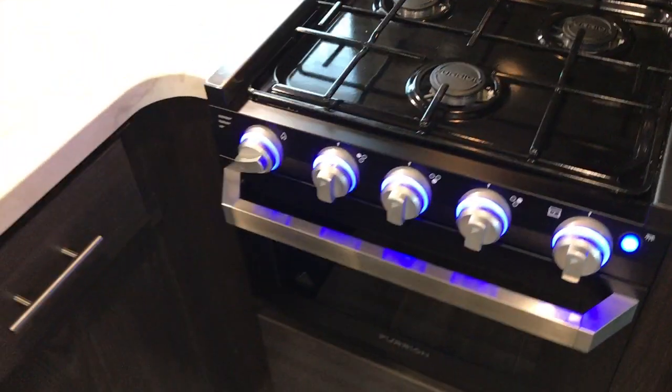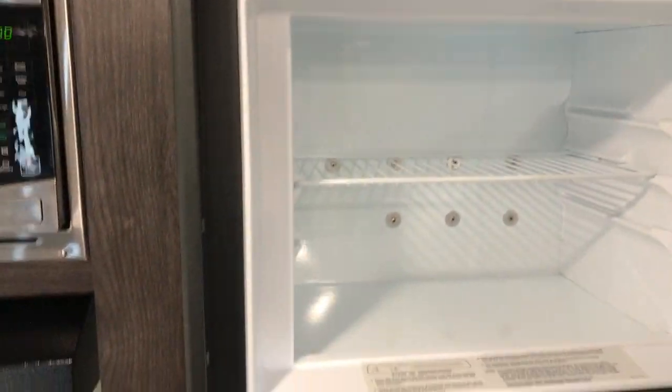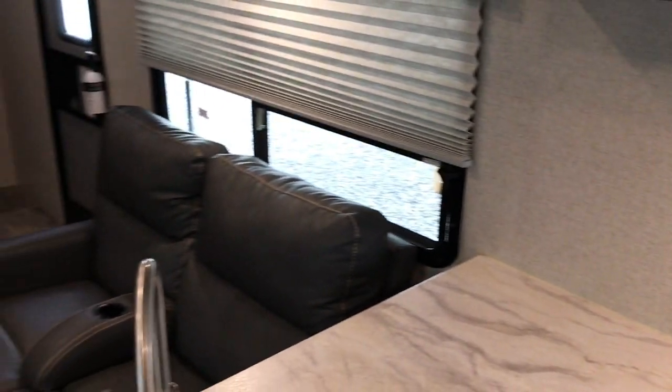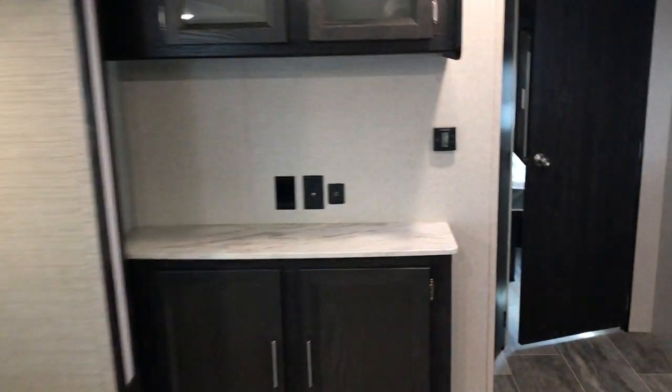Three-burner stove — it's never been cooked on. Overall, just a clean camper, 2019 model. Nice big window on the campsite side. Only 5,700 pounds.